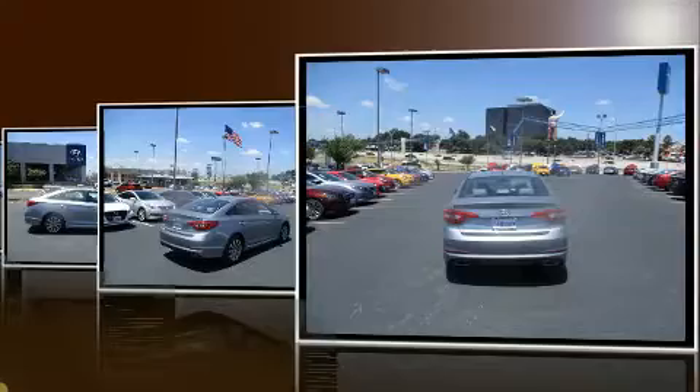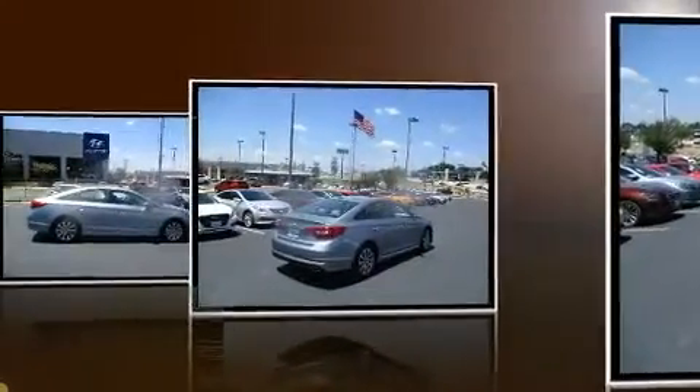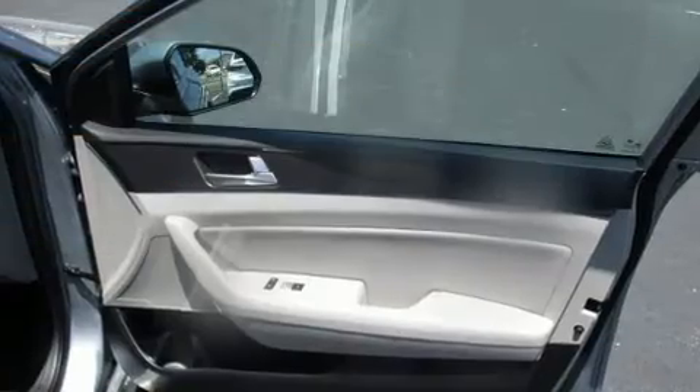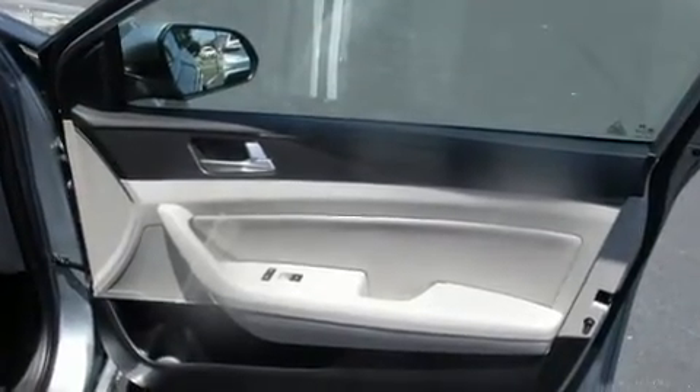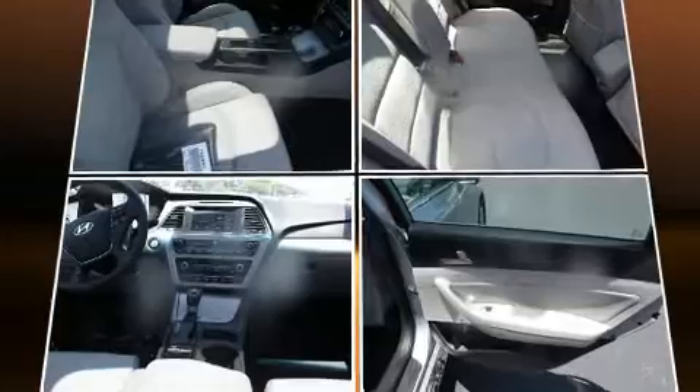Both high fuel economy and flexible performance are assured by the six-speed automatic transmission. Hyundai prioritized fit and finish, as evidenced by a tachometer, an outside temperature display, heated door mirrors, and one-touch window functionality.